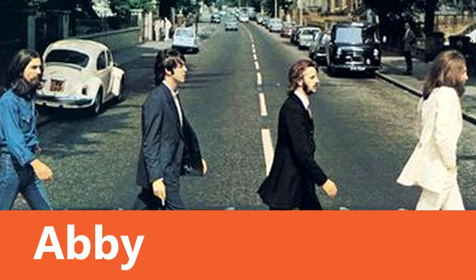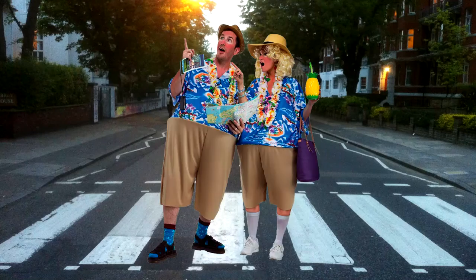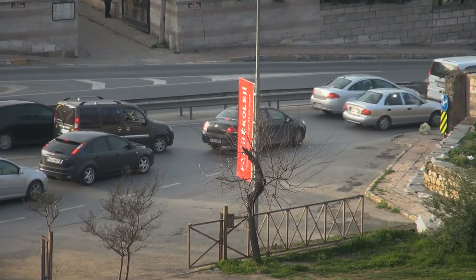4: Walking across Abbey Road, London. The Beatles album cover Abbey Road came out in 1969, yet still Beatlemaniacs can be seen taking their snaps — often shoeless like Paul — while irate cars honk at them to move off the road.